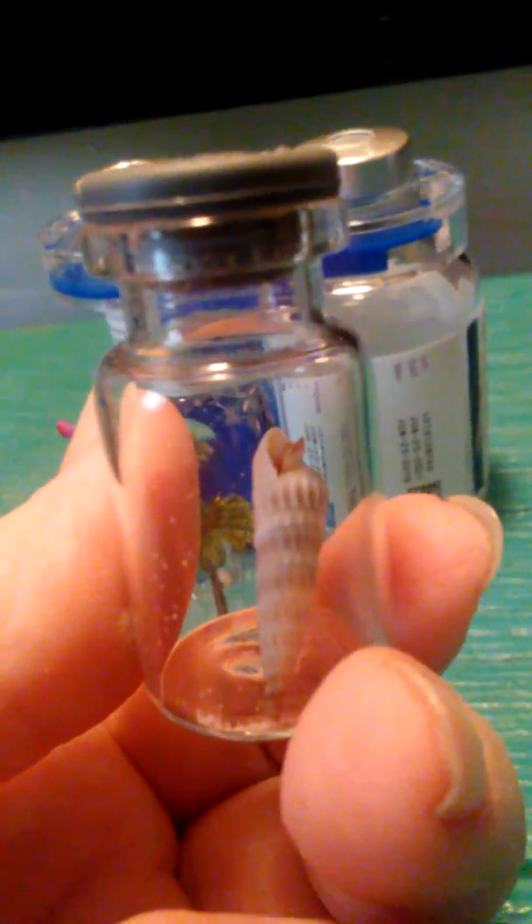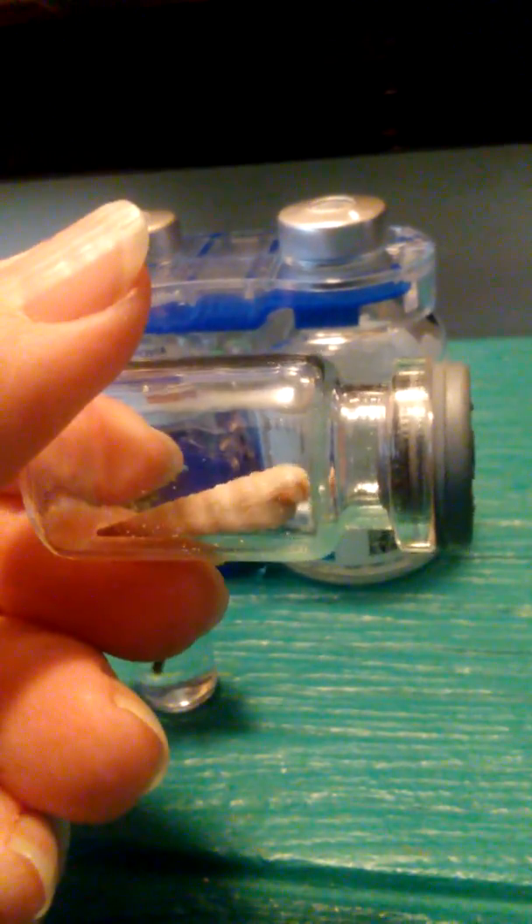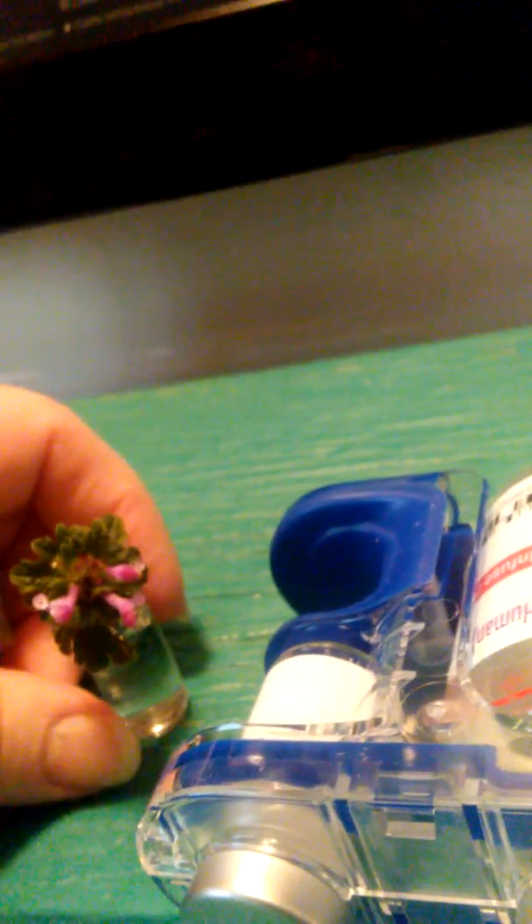Yes, this is recycling and reusing the vials that I draw the medicine out of. This one — you can see that that top is the same. It's the same as that without the aluminum on it. Just saying, guys, there are things that I do while I am stuck in my home. And that's one of them — make something creative out of what some people throw away every day.